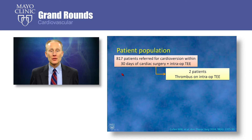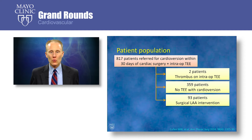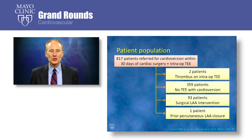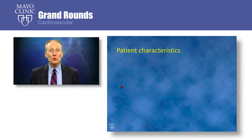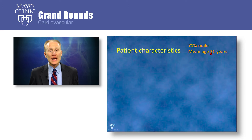We excluded two patients due to thrombus on their intraoperative TEE, 359 patients who did not have a TEE with their cardioversion, 93 patients undergoing surgical left atrial appendage intervention, and one patient with a prior percutaneous left atrial appendage closure. That left us with 362 patients undergoing a TEE-guided cardioversion within 30 days of cardiac surgery, as long as that surgery included an intraoperative TEE with no evidence of intracardiac thrombus. 71% were male and the mean age was 71 years.